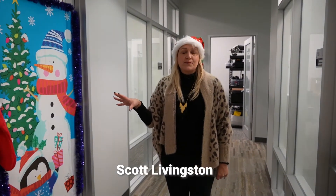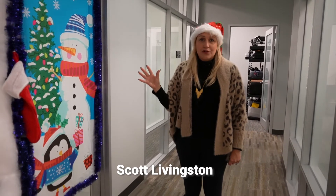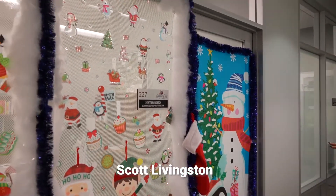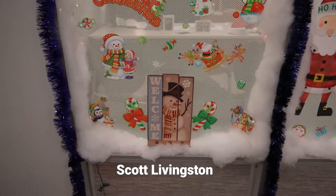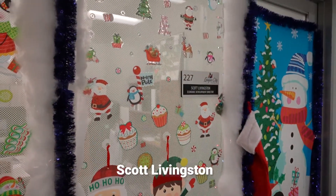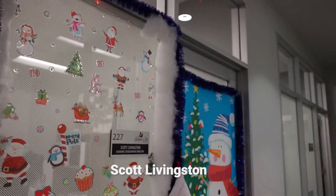In addition to big areas of City Hall, everyone has decked out their cubicle or office. Scott Livingston, our economic development director, does this every holiday — whether it's Halloween, Thanksgiving, or Easter. He does it every time for his office and has kind of inspired everyone from the beginning.